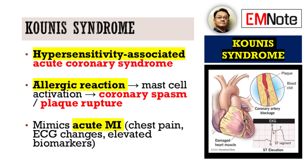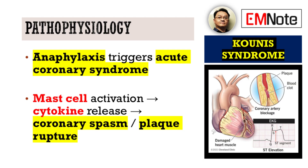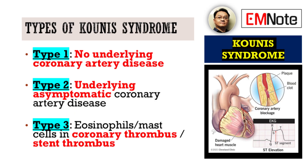The diagnostic challenge here lies in maintaining a high index of suspicion, especially in patients who present with these cardiac symptoms directly following an allergic event. The pathophysiology is driven by anaphylaxis triggering an acute coronary syndrome. The mast cell activation releases a host of cytokines, and it's these cytokines that are responsible for either the coronary spasm or, in more severe cases, plaque rupture.